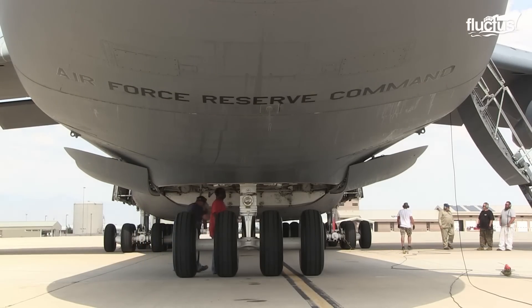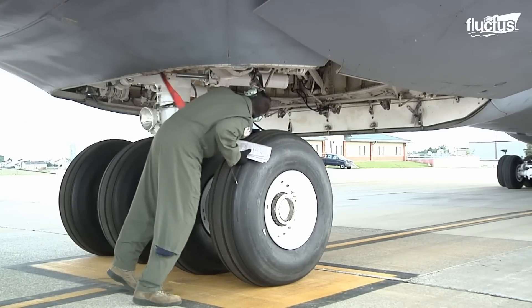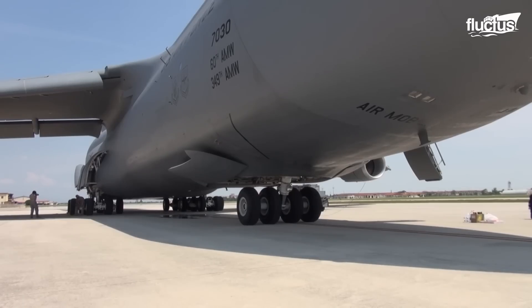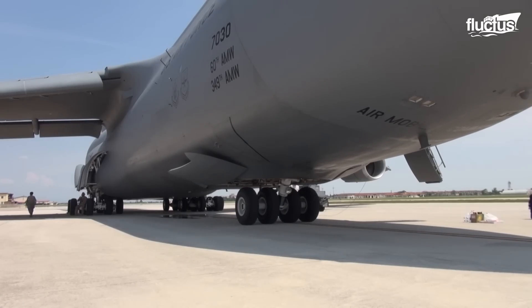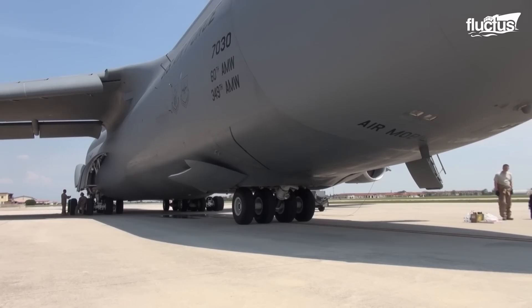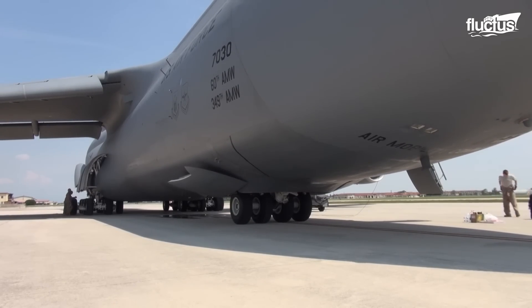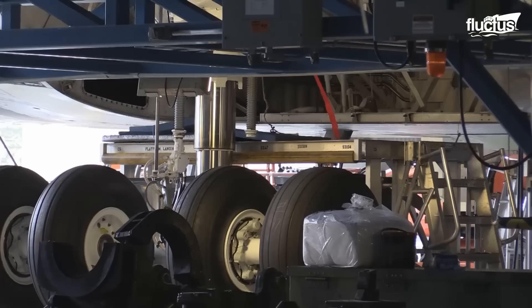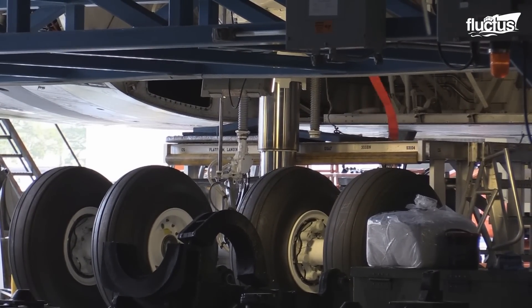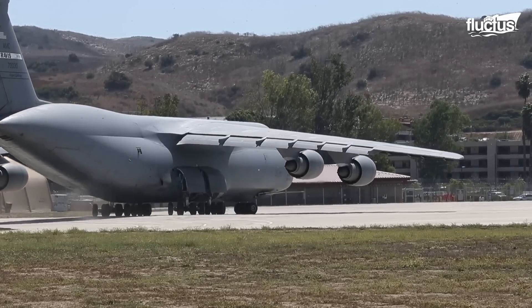When viewed up close, it's easy to see just how innovative the C5's landing gear system really is. The engineers who designed it put a lot of effort into finding the perfect placement for each strut so as to create a stable platform for the 190-ton aircraft.